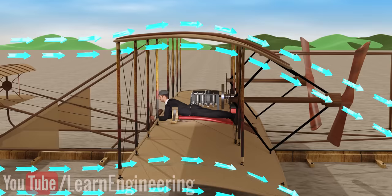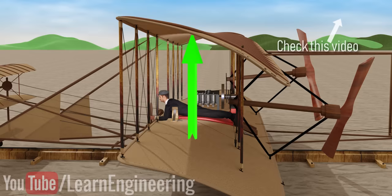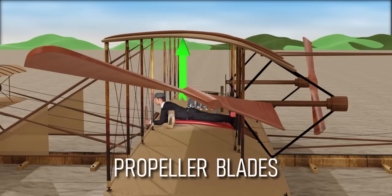How is this lift generated? That's a topic for another video. To make the aircraft move forward, two propeller blades were used. They produced thrust force, again from the same airfoil principle.